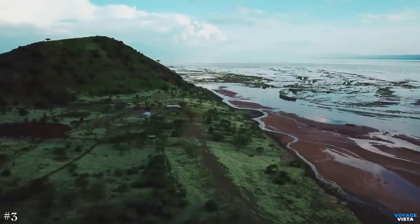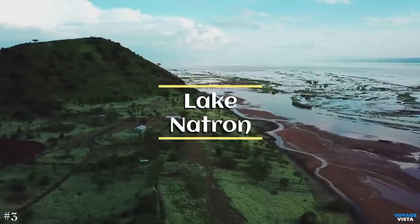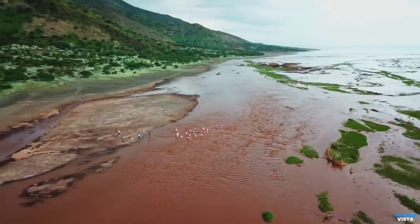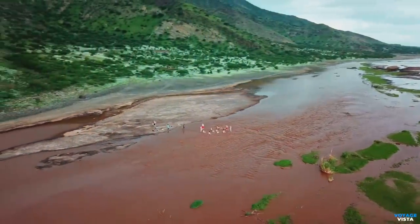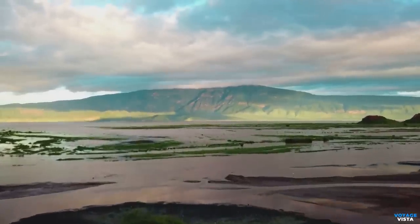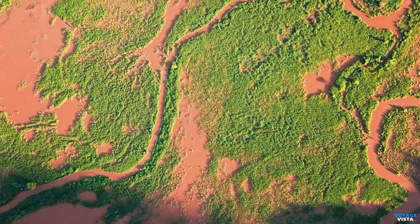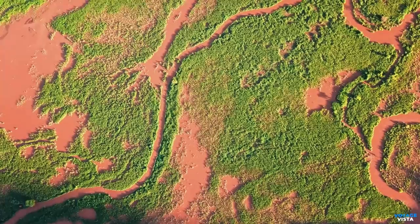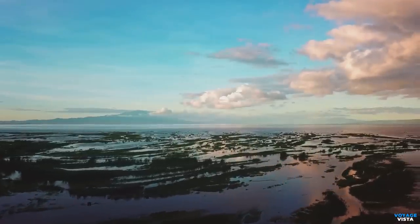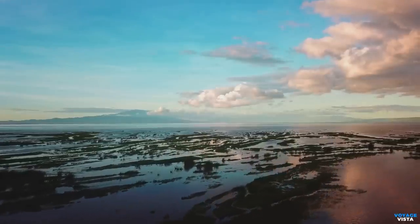As we embark on an extraordinary journey to one of nature's most enigmatic creations, Lake Natron in Tanzania, brace yourselves for a spectacle that will leave you in awe. Lake Natron, a hidden gem in the heart of Africa, is unlike any other. Its vibrant colors and surreal landscapes make it a natural wonder like no other. Lake Natron's unique colors are a result of its alkaline waters, turning the lake into a mesmerizing canvas of red, orange, and pink. The high evaporation rate forms incredible carbonate salt formations known as natron towers, adding an extra touch of magic to this surreal landscape.